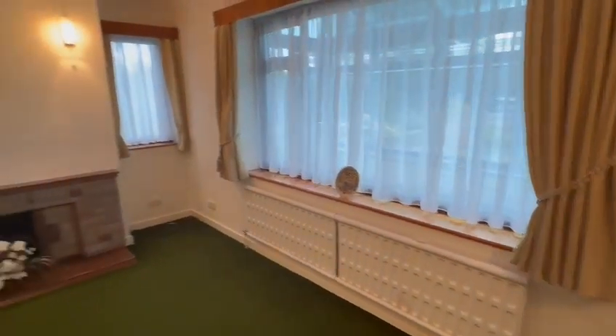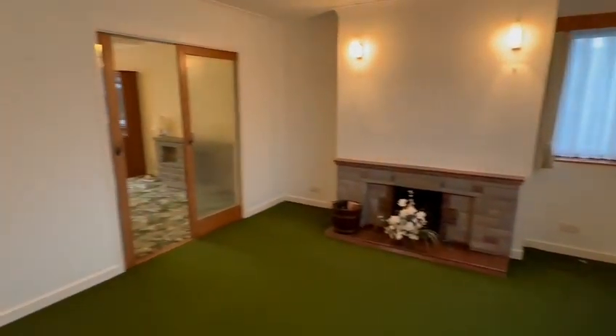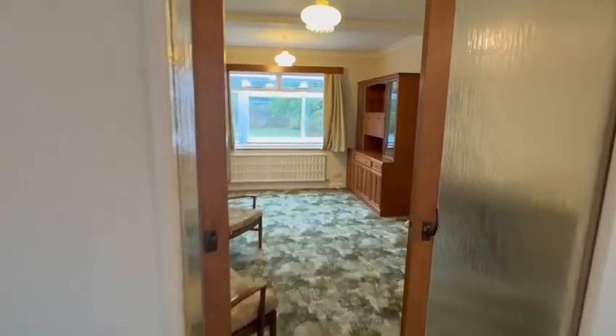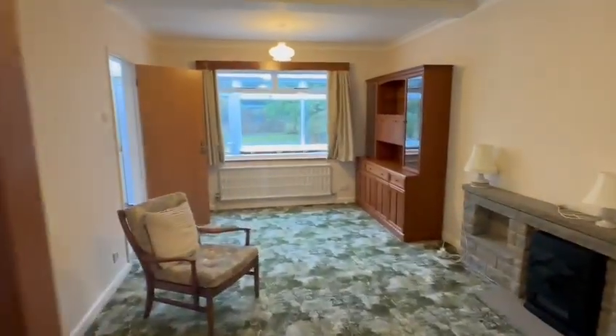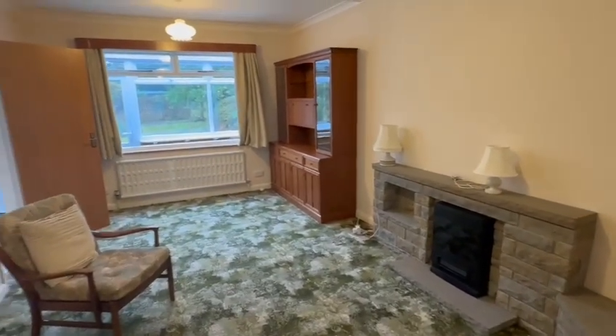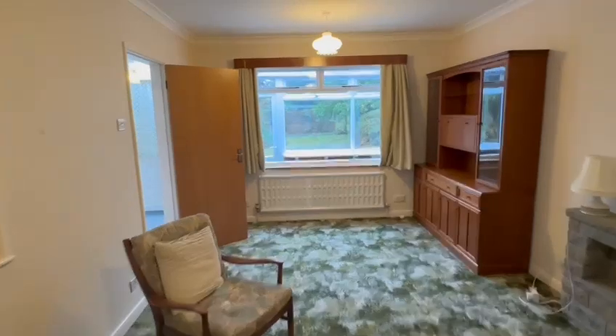There's a feature fireplace and a window to the side as well — double-glazed virtually throughout. From the main front room you have sliding doors into the dining room, which is again an excellent size — a very good second reception room with two radiators and a further fireplace.